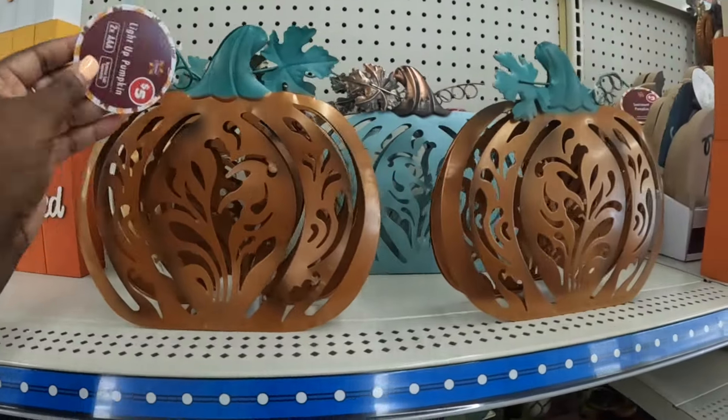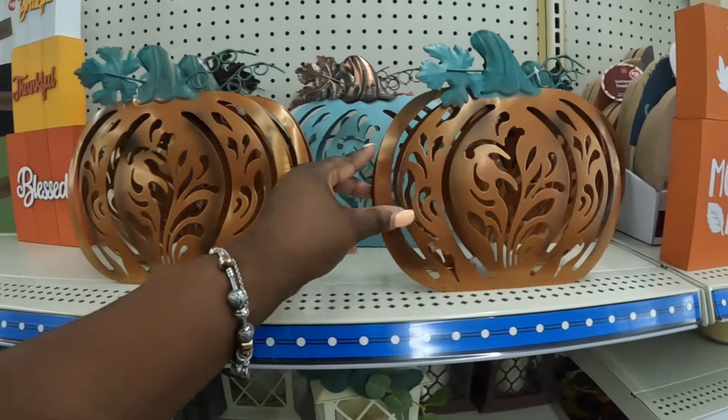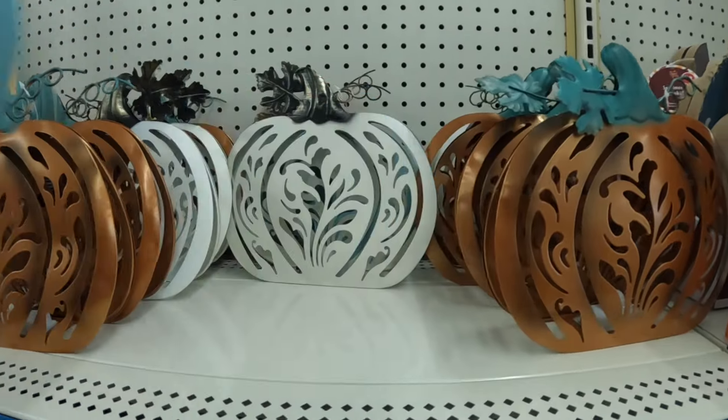These are $5. Light Up Pumpkins — there's that one and then the cream one.